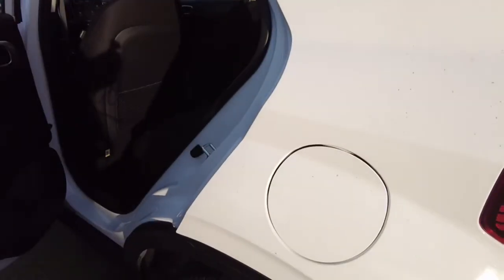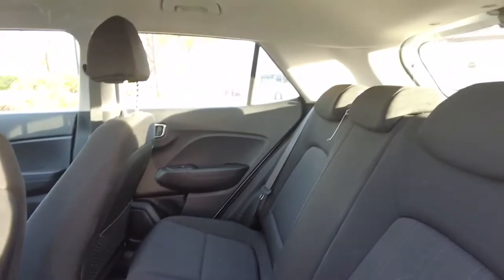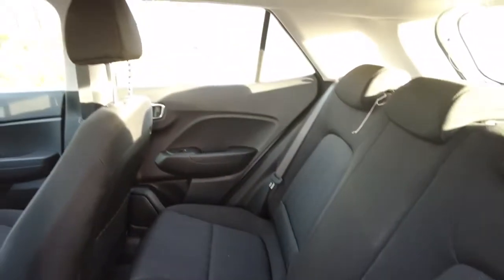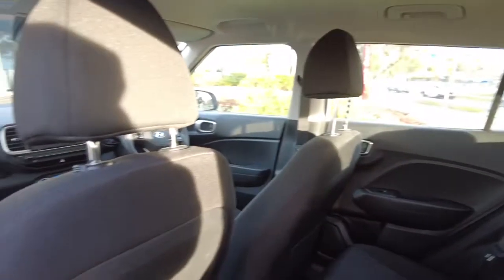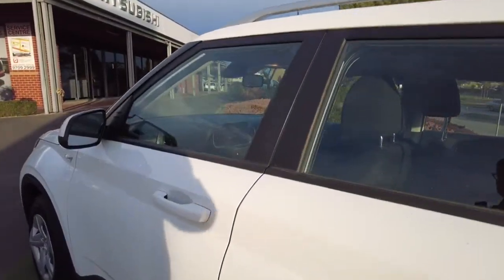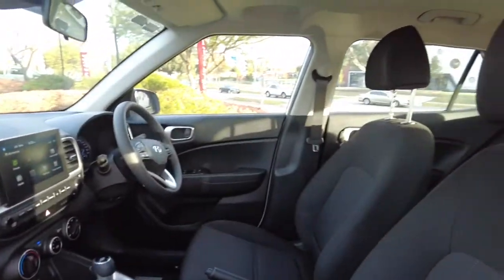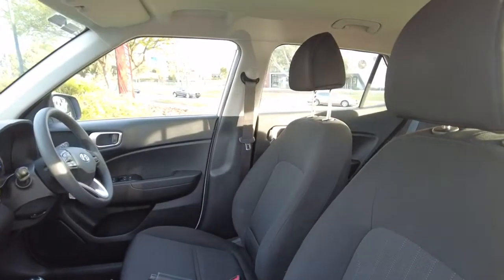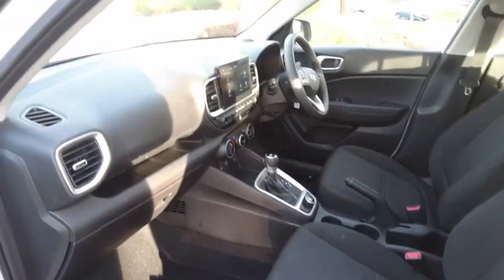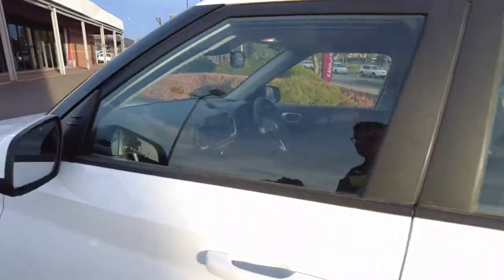Your fuel cap is on the passenger side. The rear seats give you lots and lots of room back there.